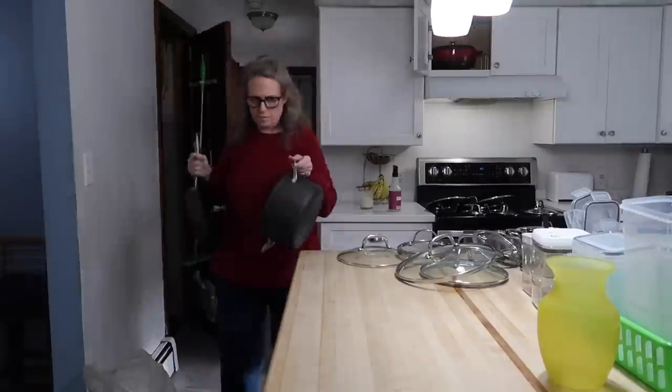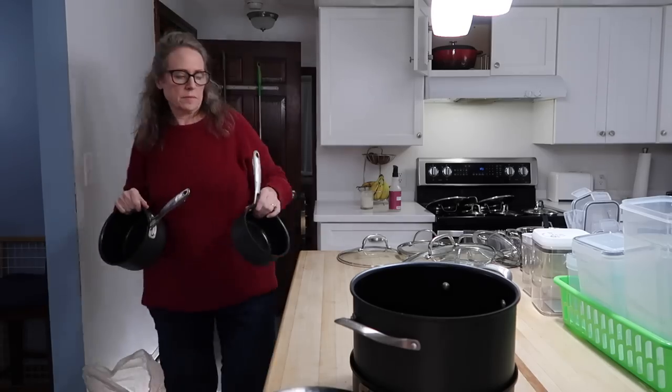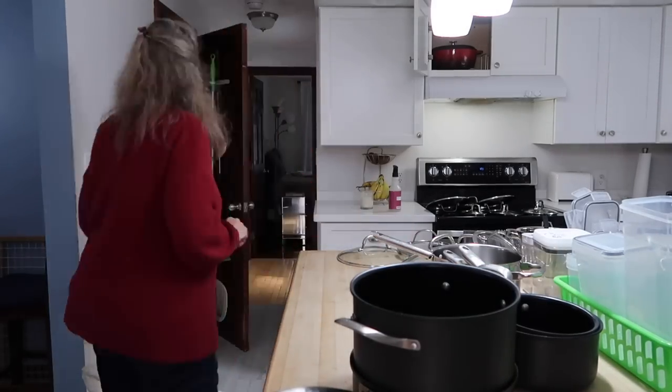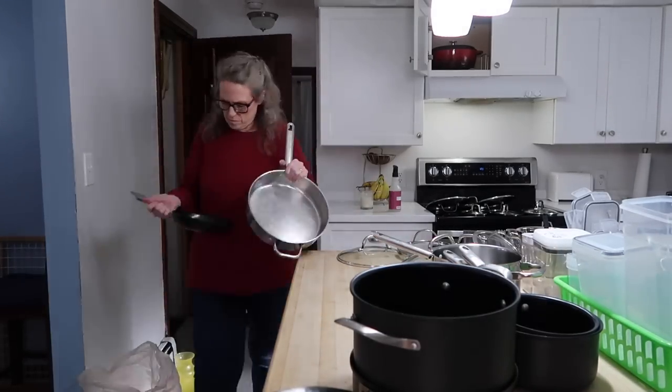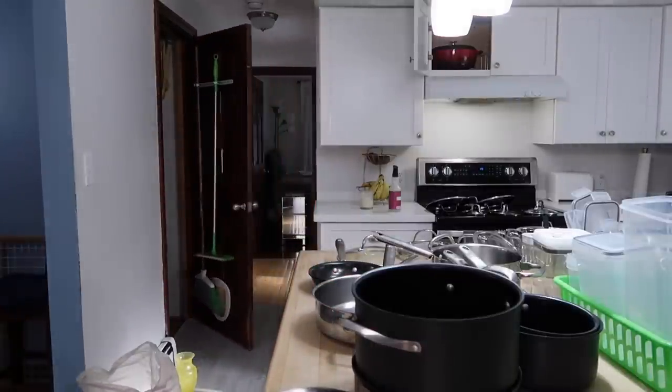Now I'm getting out all of these lids and getting the pans out from under the stairs. I want to get all my pots and pans out and make sure I have a lid for each size of frying pan and pan that I own. That vase is going to go in the basement with my box of vases for the spring.